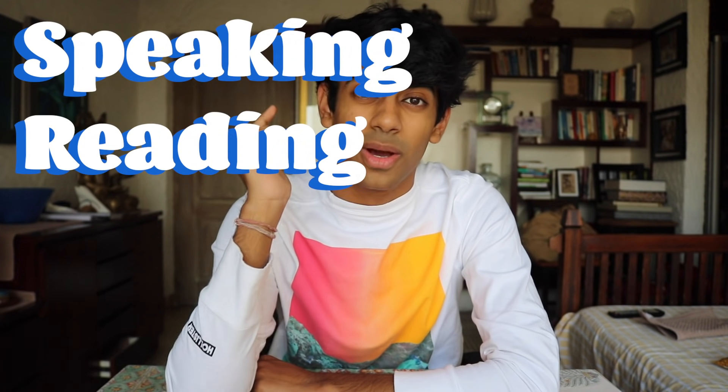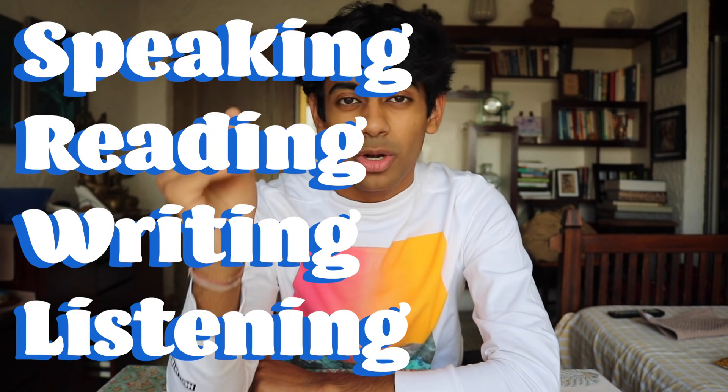What does the TOEFL really want to know? It's basically a test that measures your proficiency in English. There are four sections in the TOEFL: speaking, reading, writing, and listening. We're going to break down all four of those sections and I'm going to give you three to five tips that I think are really helpful.